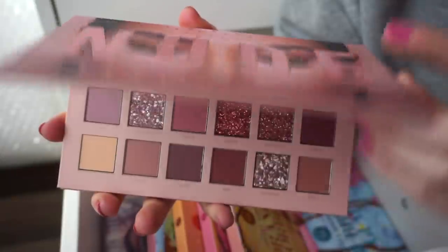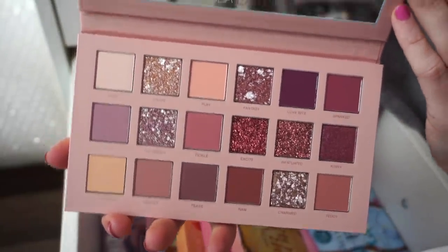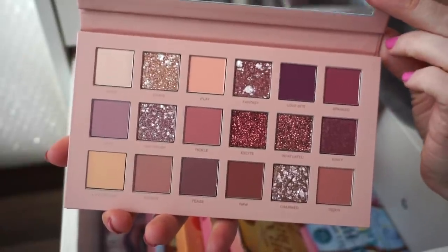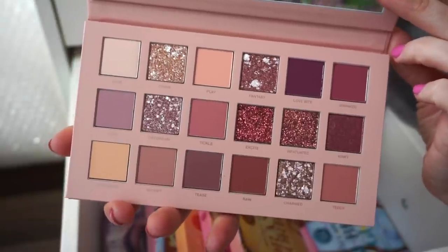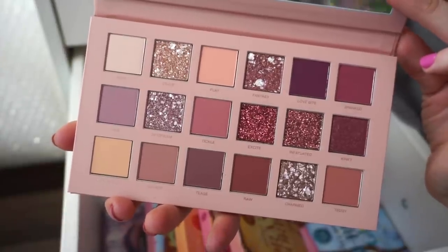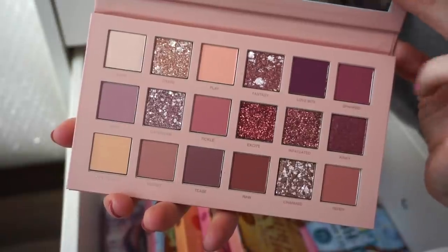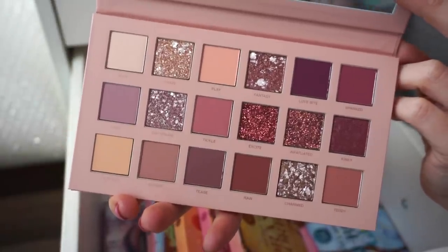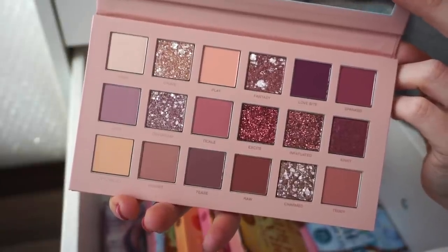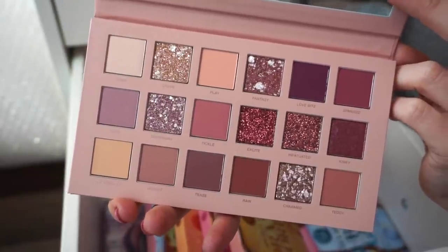Next we have the Huda Beauty New Nudes Palette. This is just a beautiful palette for more natural days. We get metallics, and then two more pressed glitters — they're very pigmented and I don't love those — but the mattes are stunning. It leans more towards the mauve-tone family once on the eyes. You can also get a pretty nice neutral nude look with this. I love it. I actually repurchased this because I decluttered it once and could not sleep at night I was so sorry — so I ended up repurchasing it.